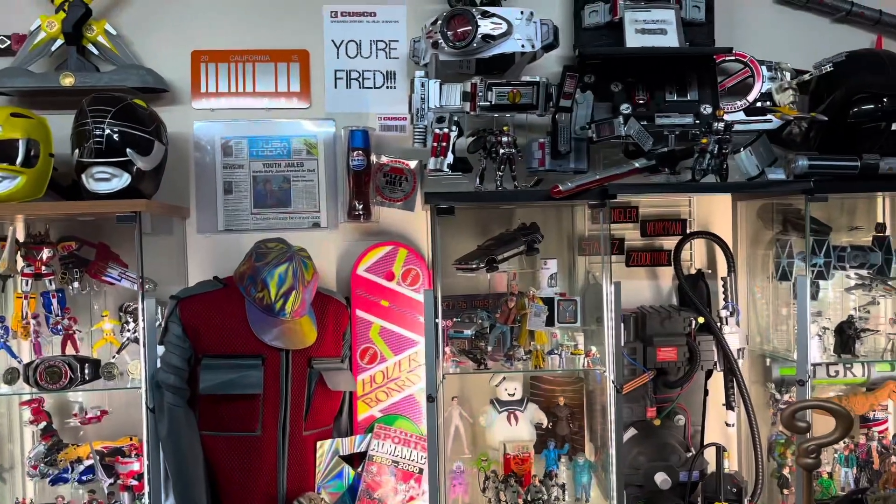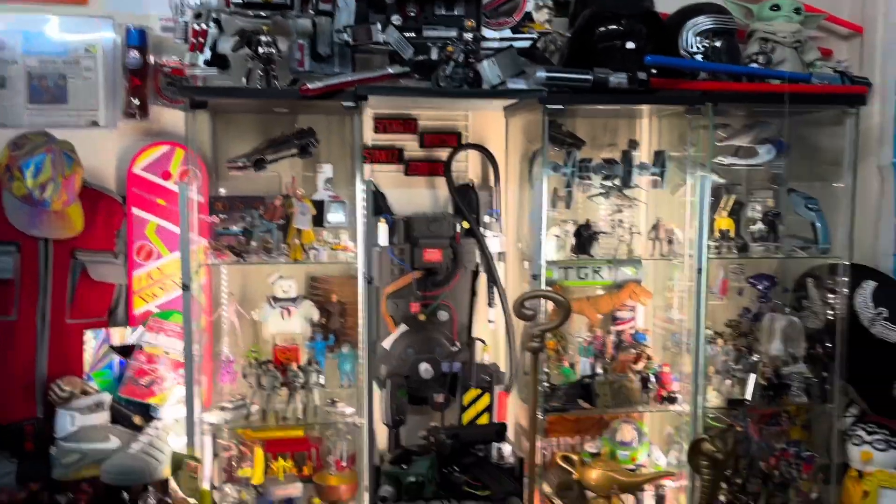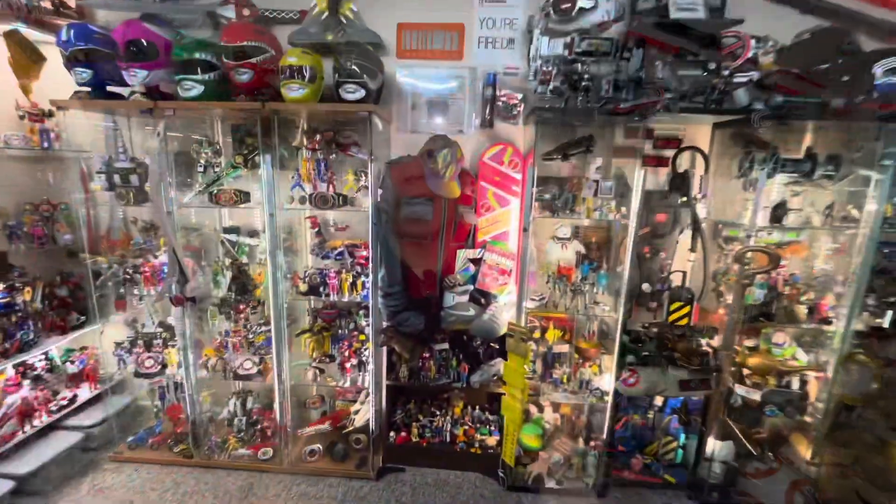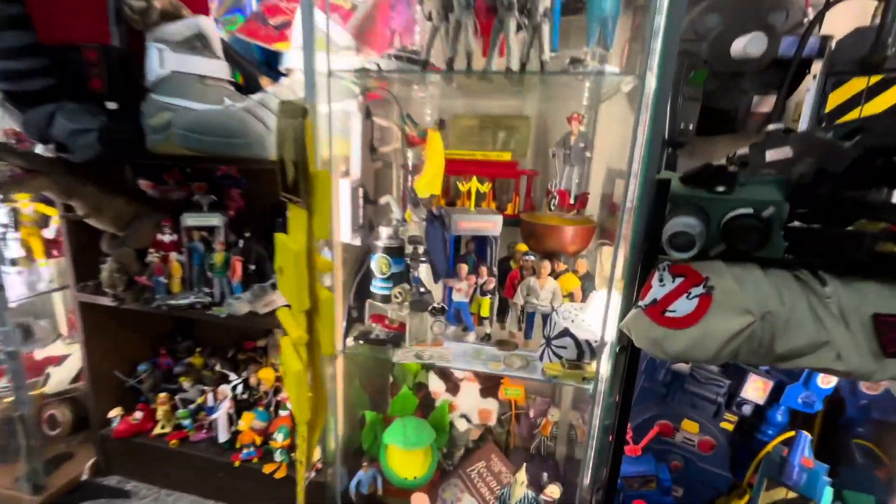I'm curating this collection behind me and I'd like to say after all this time that it's looking just how I want it. Every now and then I'll add something new. Just recently, I added the Johnny Five figure.